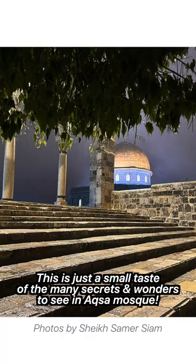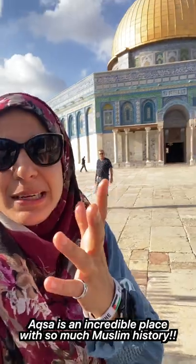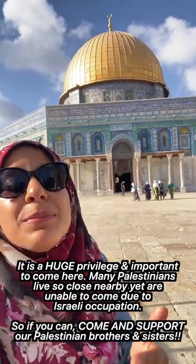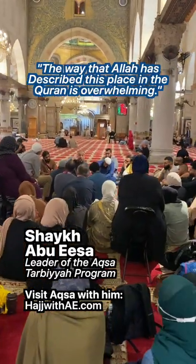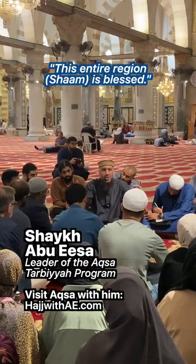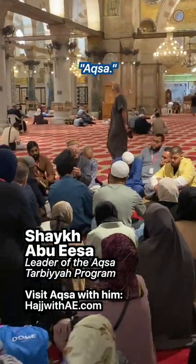I hope this behind-the-scenes tour gave you just a small taste of the many secrets of Aqsa — you'll have to go there yourself to find the rest. Aqsa is such a beautiful mosque with deep history, so I hope you come and walk here for yourself. It's such a privilege, as so many Palestinian families who live nearby have never been able to visit Aqsa because of the Israeli occupation. So never forget this blessed place in your duas. The way that Allah describes this place — we are at the core of that blessing: Sham in the general sense, then Palestine in the most specific sense, Bayt al-Maqdis, Quds, and then Aqsa.